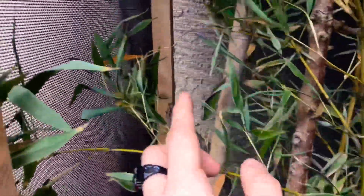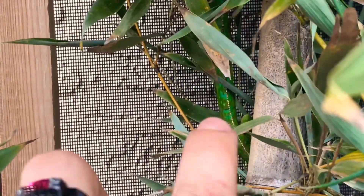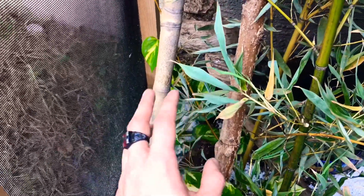There is another chameleon which I bet you guys didn't see — she is right there. You can see her coloration: blues, greens, yellows. They're both pregnant, and what they'll do is go down to the bottom, dig a hole, and lay their eggs.